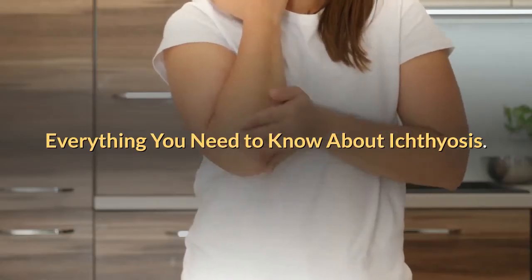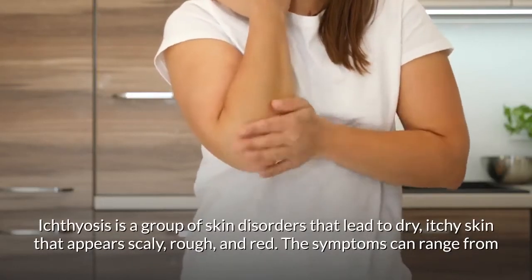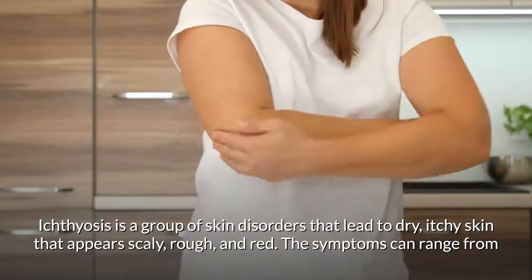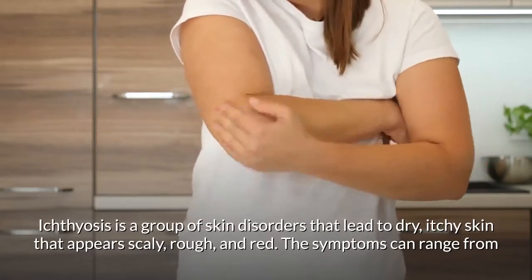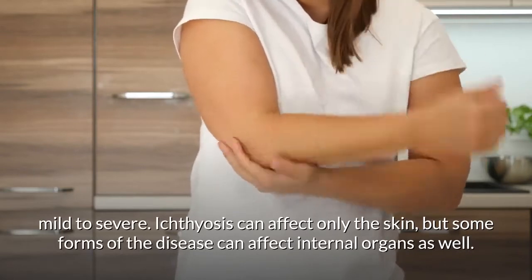Everything you need to know about ichthyosis. Ichthyosis is a group of skin disorders that lead to dry, itchy skin that appears scaly, rough, and red. The symptoms can range from mild to severe.